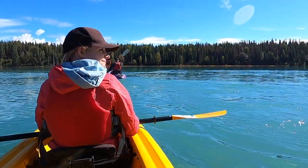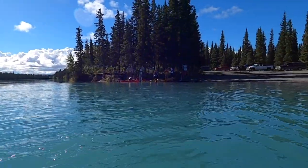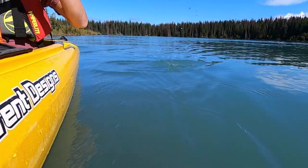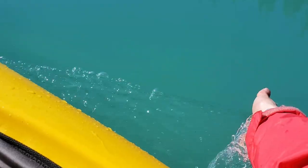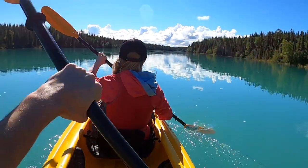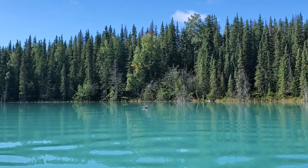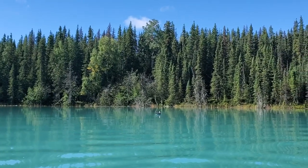We just got in the water and the rest of our crew is getting in right there. We've got a loon right in front of us — they're making pretty cool noises and then they dive under the water to get some fish or something. Super cool.